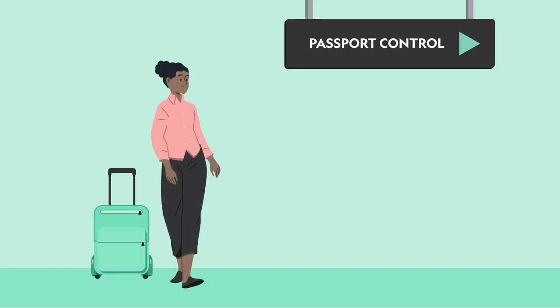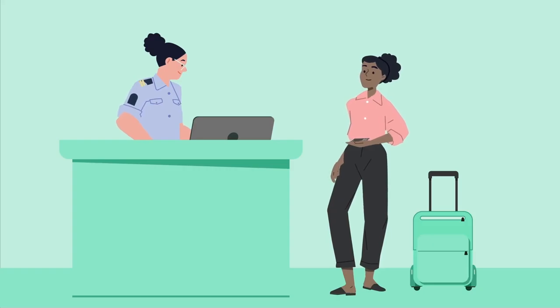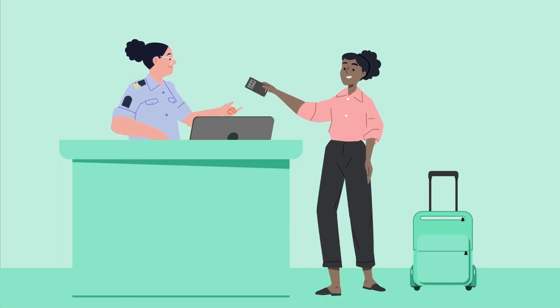When you arrive in New Zealand, follow the signs to passport control. Your New Zealand Traveller Declaration will automatically be checked when your passport is scanned at the e-gate or by a border officer. If you have completed a paper declaration form, you will need to show that to a border officer.